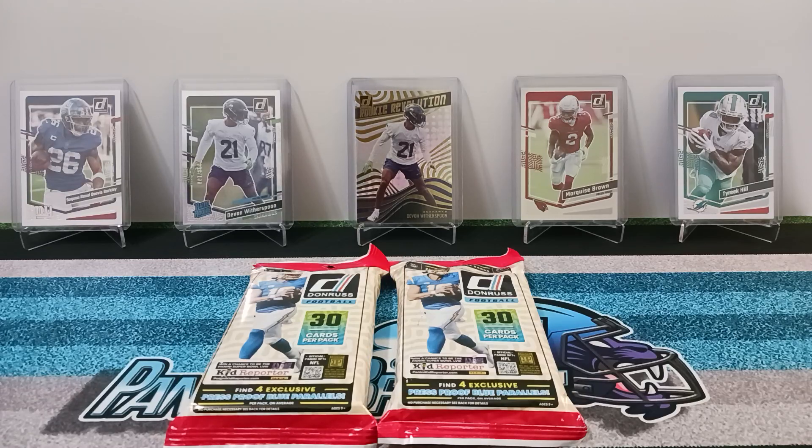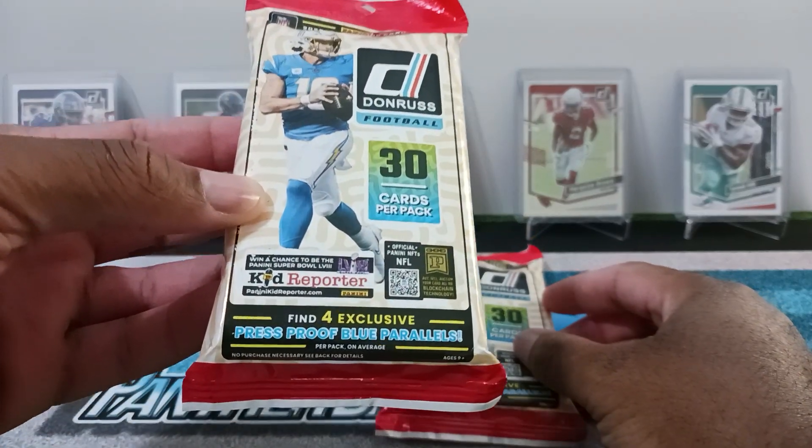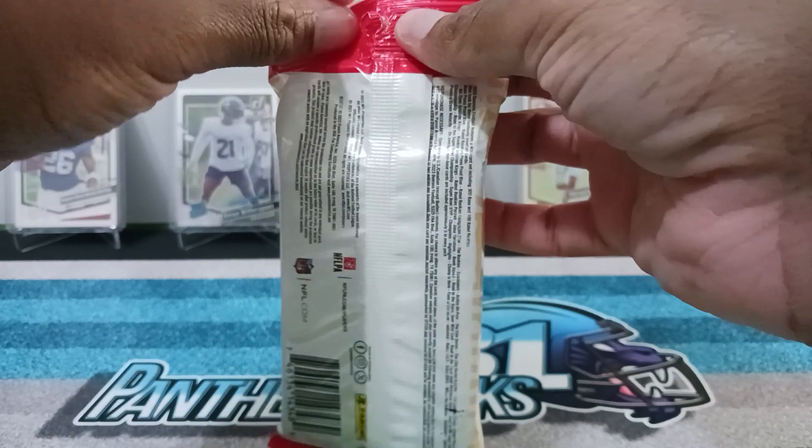What is going on, it is Panther Breaks 81 back at it again with another video, hope you guys are all doing good. I have two value packs of 2023 Don Ross football. We're going to be looking out for four exclusive press proof blue parallels, so let's see what kind of parallels are in this value pack.